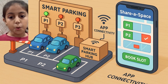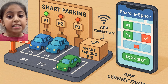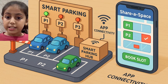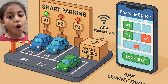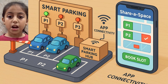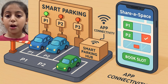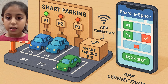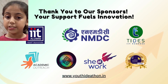Let me show you the working model. This is the Share a Space Smart Parking Station. These mini parking slots represent private spaces. Each slot has an IR sensor that detects whether the space is empty or occupied. An Arduino board collects this information. A LED display or mobile app instantly shows the available slots. When a driver taps book, the system locks the spot digitally and the light turns red.